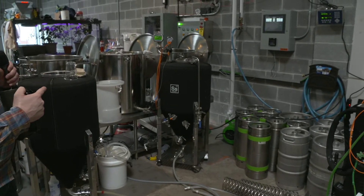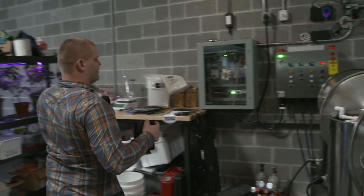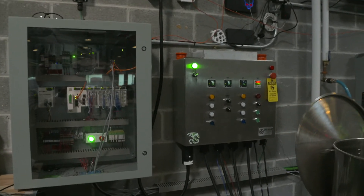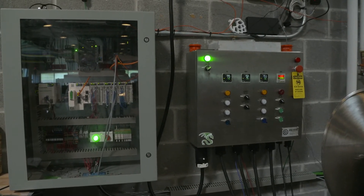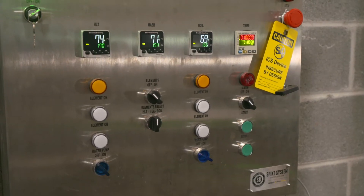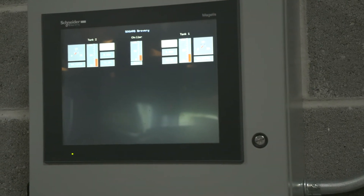This is all controlled by a PLC over here. We have two modes we can operate in: we have some manual operations with switches and buttons, and then we also have it controlled by a Schneider Electric PLC. We have a Fortinet in there that is tapping everything, so all the data is going to the platform. We have an OIT — an operator terminal — where we can actually turn things on and off, and then we have an HMI for process data.